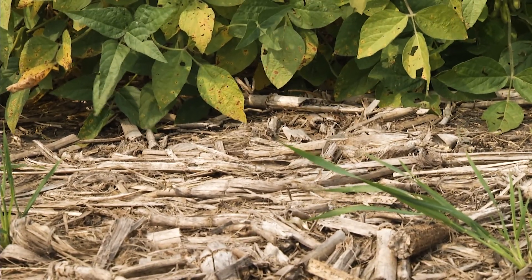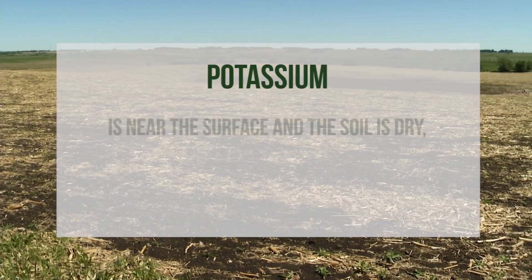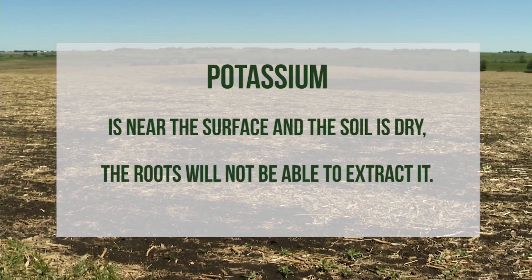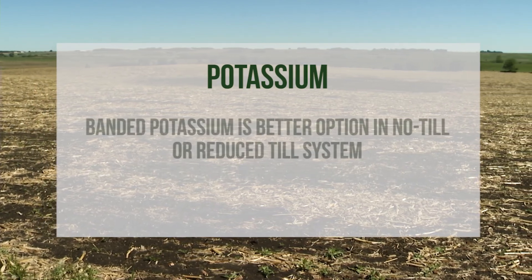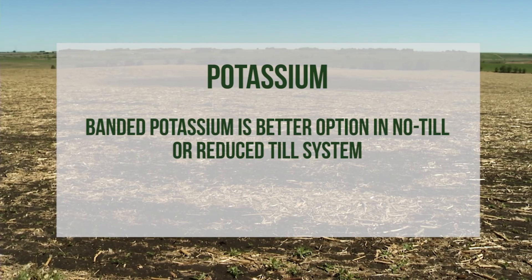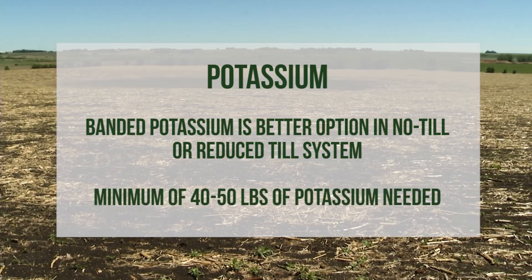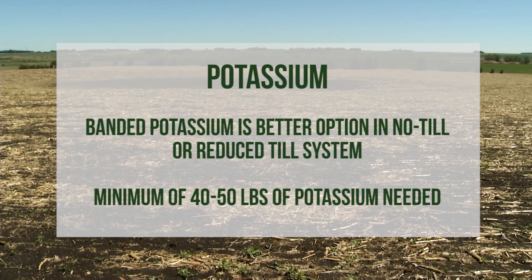Potassium must be treated differently. If potassium is near the surface and the soils are dry, the roots will not be able to extract it. Banded potassium is a better option in a no-till or reduced-till system. We recommend using a minimum of 40 to 50 pounds of potassium, even on our higher testing soils.